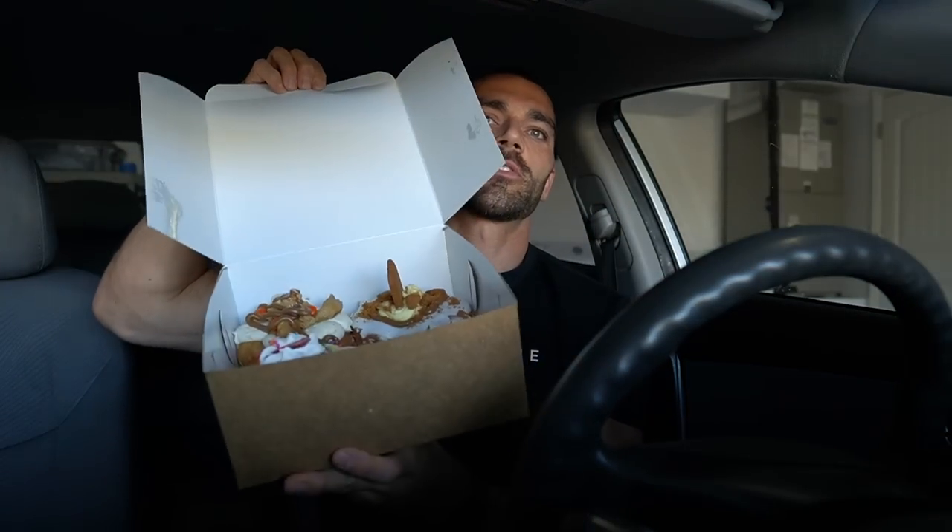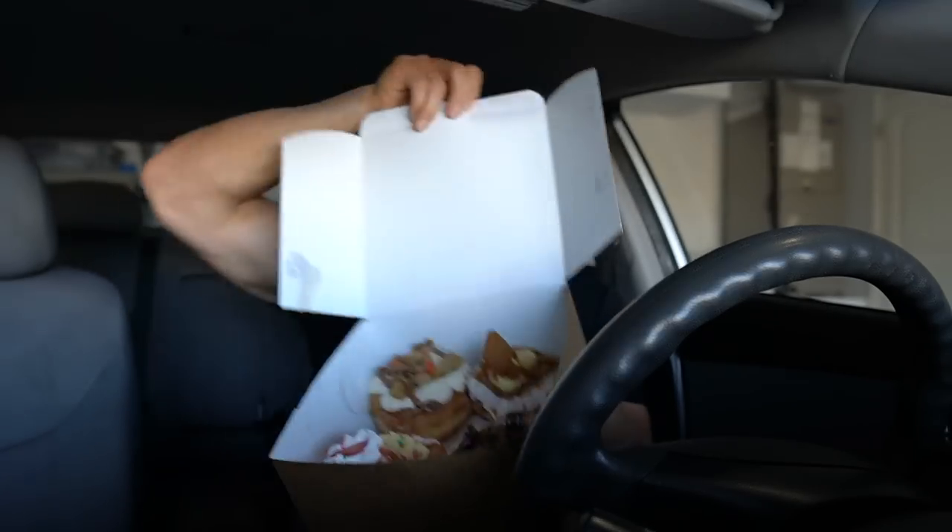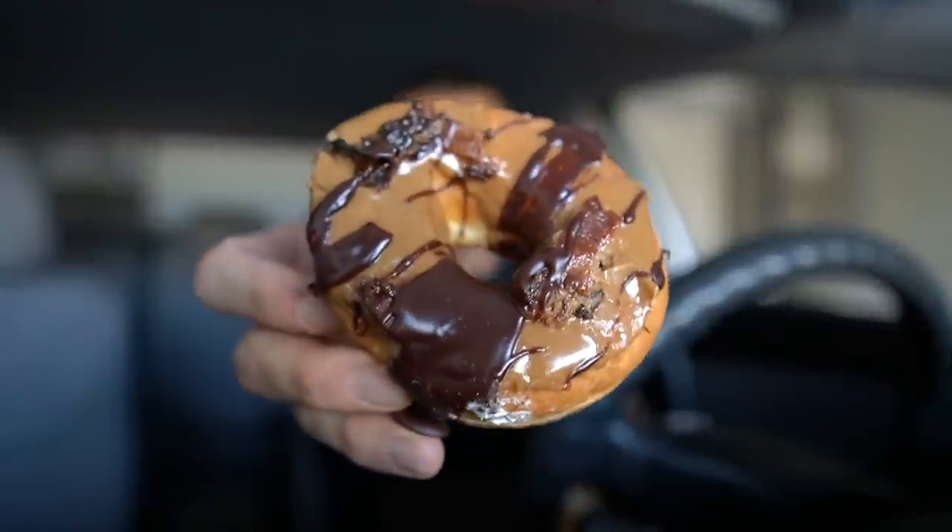We did go to the one and only 5-0 donuts and they have some new donuts on the menu. There is a new cookie monster — peanut butter cookie monster — that sounds absolutely amazing. We did get four donuts. They did not have any cronuts, which is absolutely crazy, so I got one of the next best: the maple bacon.